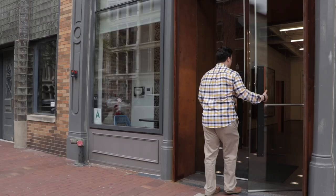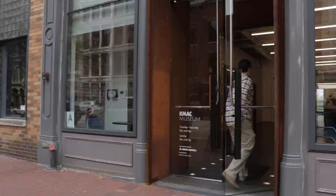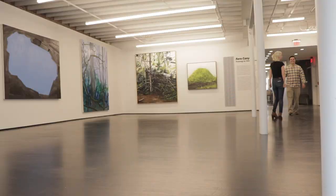We're inside KMAC Museum, newly renovated — and check this out. It's a secret that I guess everybody should know, but I'm going to let you in on it: the museum is completely free. That's right, an awesome museum here on Museum Row on Main. We're getting ready to do a tour and I'm going to talk to the director. It's going to be really exciting.